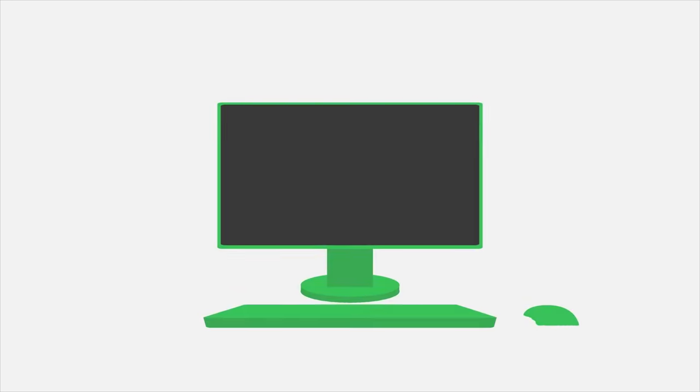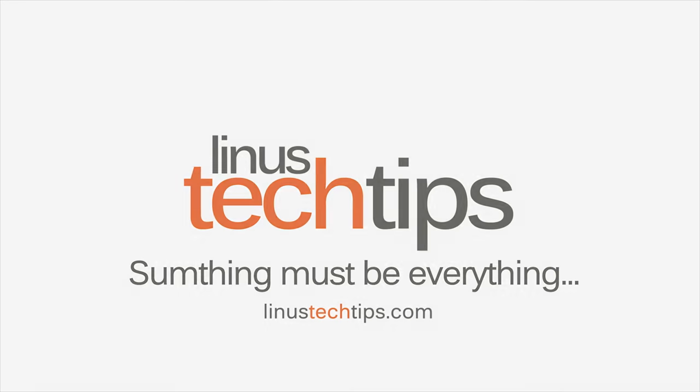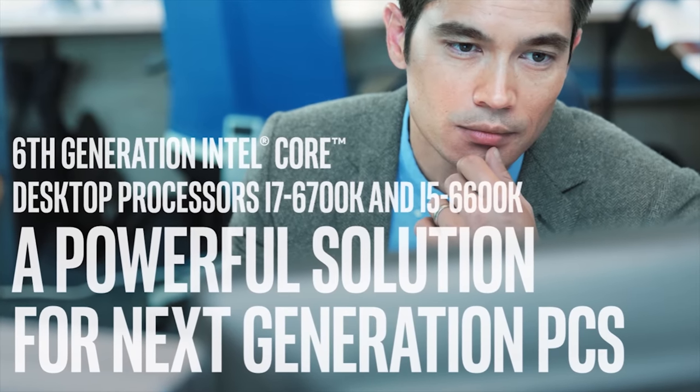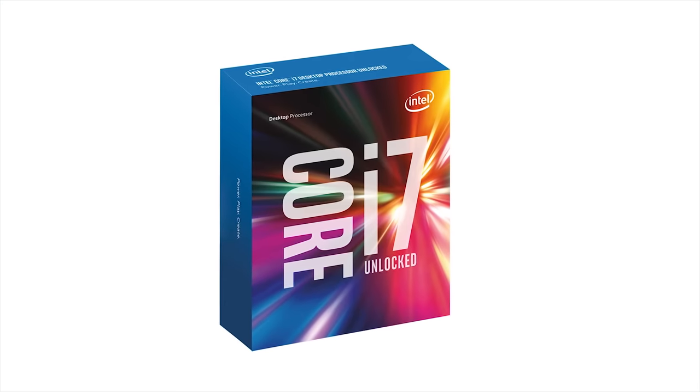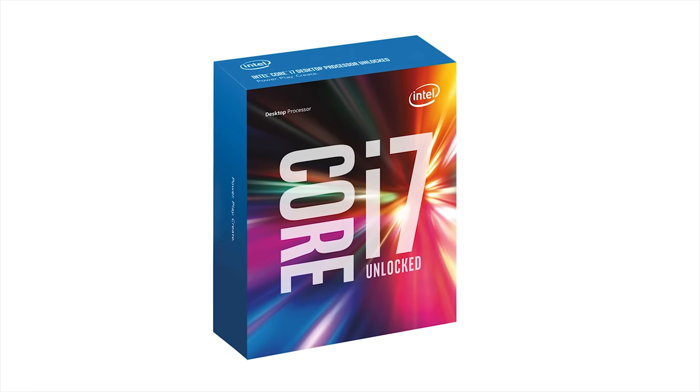Drop a like on this video if you're glad that our upload schedule is such a mess right now that I can't even tease a future video. Intel's bringing DDR4 to the mainstream with their all-new Core i7-6700K and Core i5-6600K processors. Check out the link in the video description to learn more.